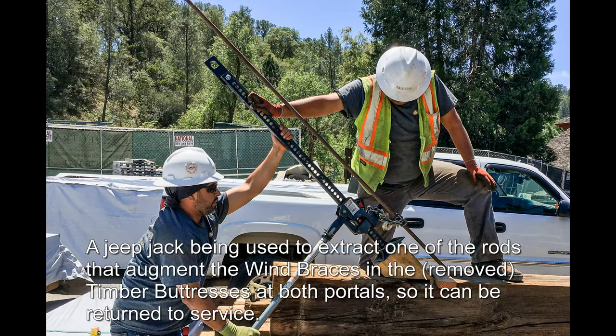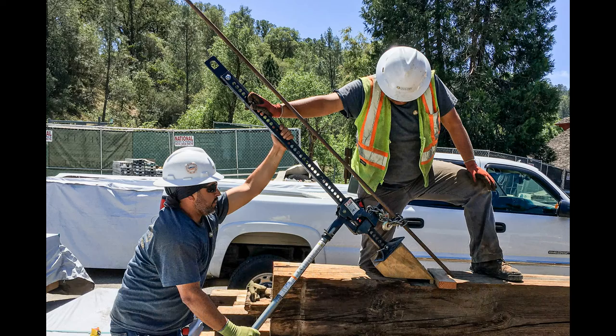A jeep jack is being used to extract one of the rods that augment the wind braces in the removed timber buttresses at both portals, so the rod can be returned to service.